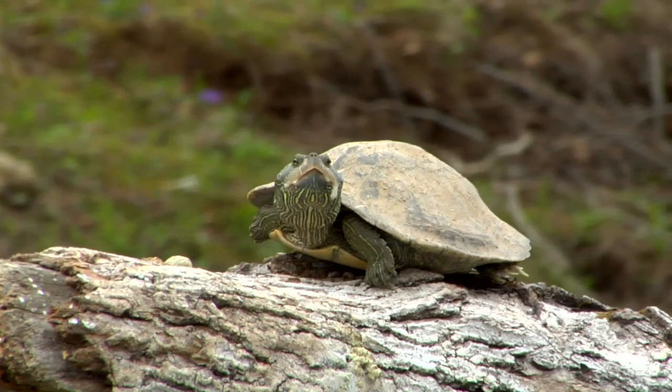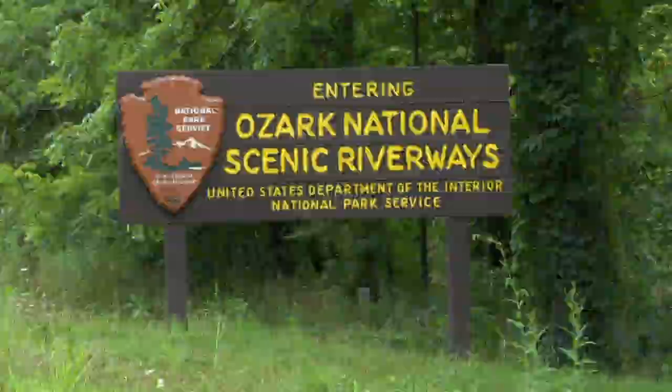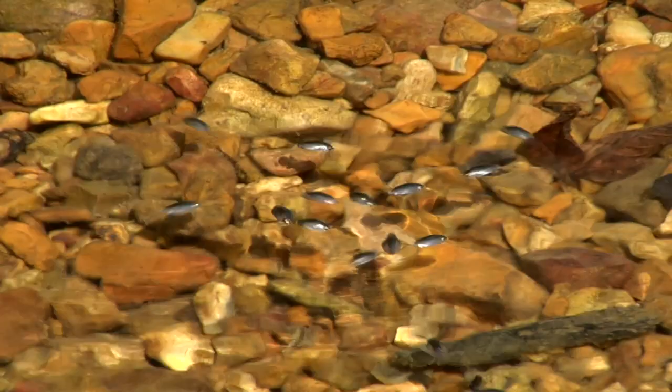Two free-flowing rivers, the Current and Jack's Fork, are preserved within the Ozark National Scenic Riverways, a national park which attracts thousands to south-central Missouri each year. But this area's biggest asset — the clear, abundant water — is a bit mysterious and often misunderstood.